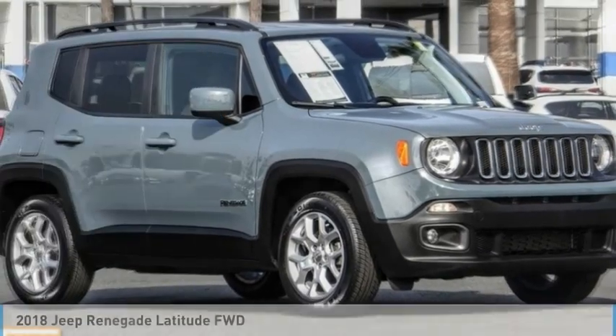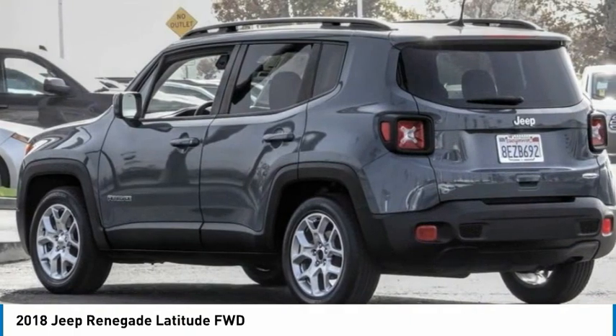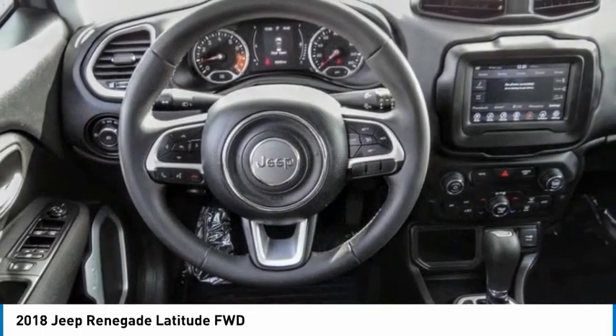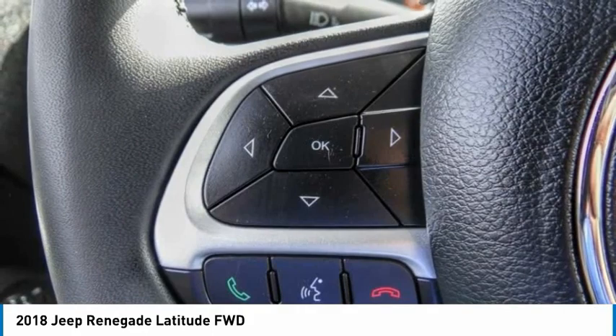Make a great choice today with the 2018 Jeep Renegade. The Jeep Renegade offers full-size capability built in a smaller SUV. The Jeep Renegade is an incredible combo of smart technology, cool colors, and innovative materials.